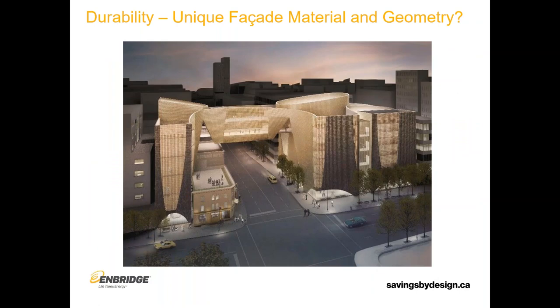Still talking about durability, another thing to ask and discuss early in the process is: are there plans for a unique facade material or geometry? This is a rendering of Studio Bell, home of the National Music Centre in Calgary, designed by Allied Works. It's a building I was personally involved in. The reason it's relevant here is that it's a cultural space — a statement building — that had a lot of the same kinds of targets and ideals as what is being considered for the St. Lawrence Centre for the Arts at this very early stage.